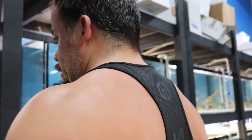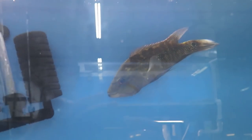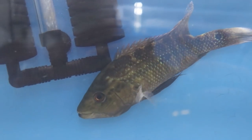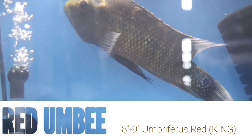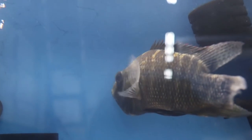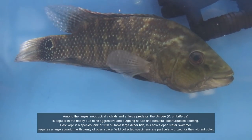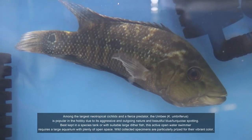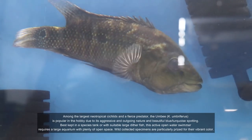Starting over here — this is another red umby. They're very hard to find. I believe these are the largest cichlids, or South American cichlids, in the world. The red ones are pretty rare. Every time I go to order, either they don't have it or they might find one. So we got one this time.